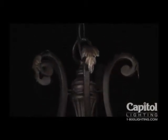Steeped in tradition and history, the Augustus Chandelier features painstakingly sculptured acanthus leaves. This decorative element originated in ancient Greece as an architectural motif and later became the signature trademark of the opulent French period of Louis XIV.